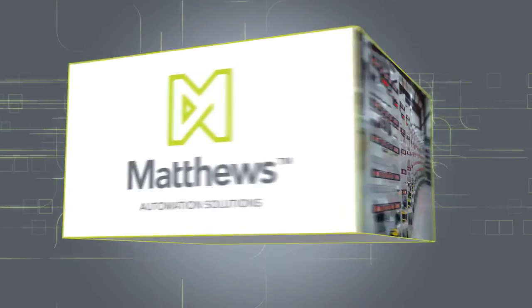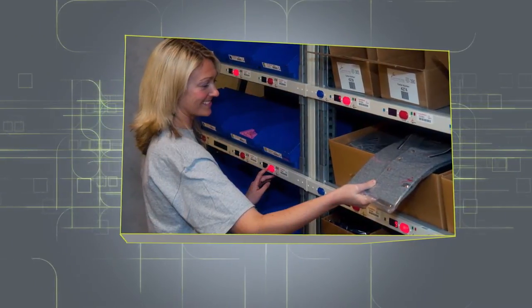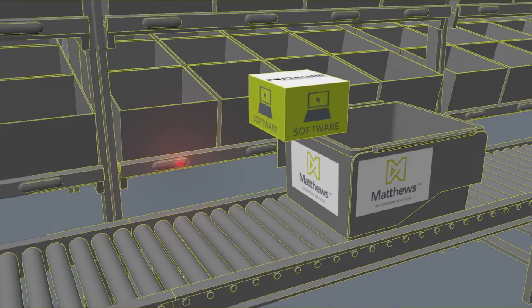Matthews Automation Solutions — you may know us for our innovations in warehouse control systems, pick-to-light systems, and other material handling automation and technologies. Our unique capabilities remain strong, and now we're more powerful together.